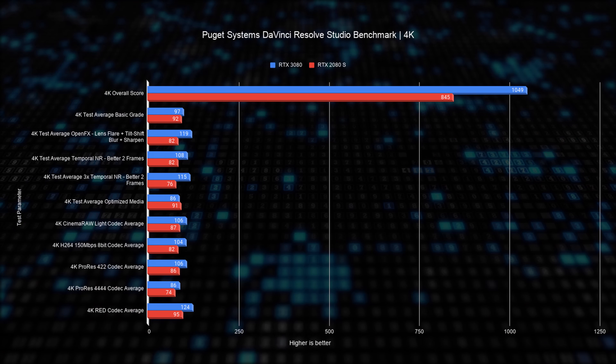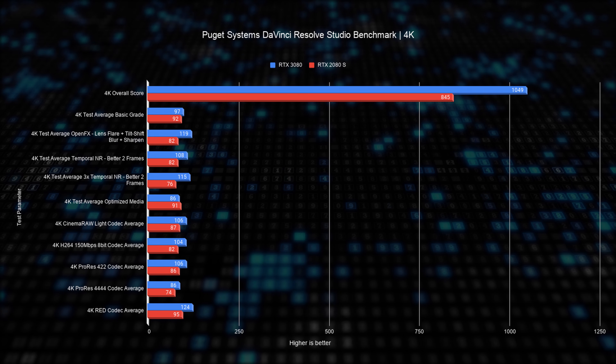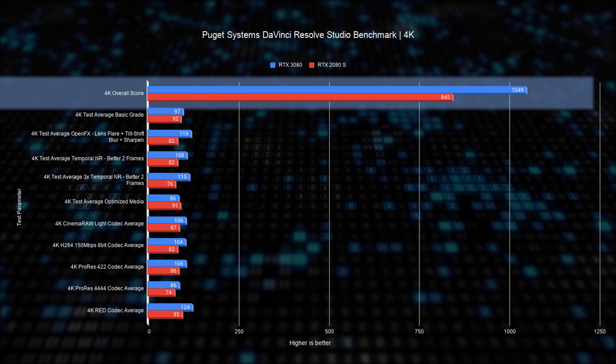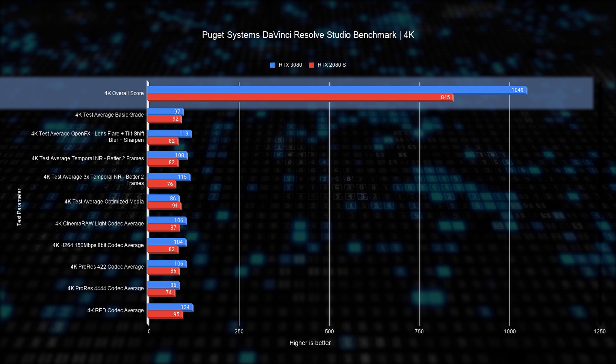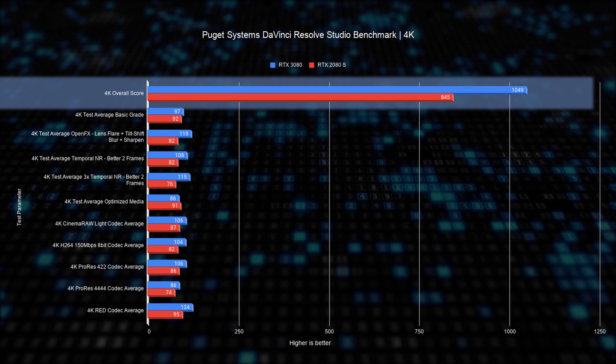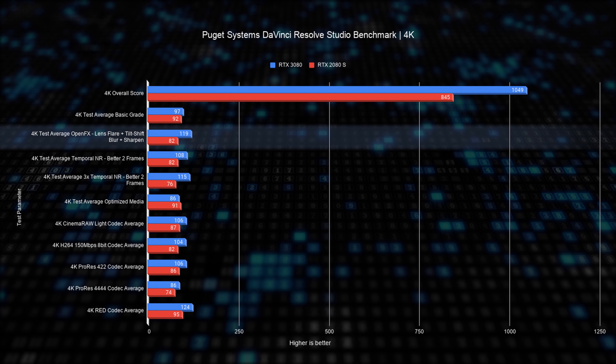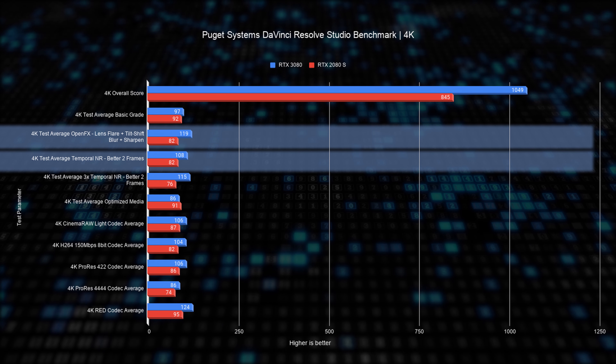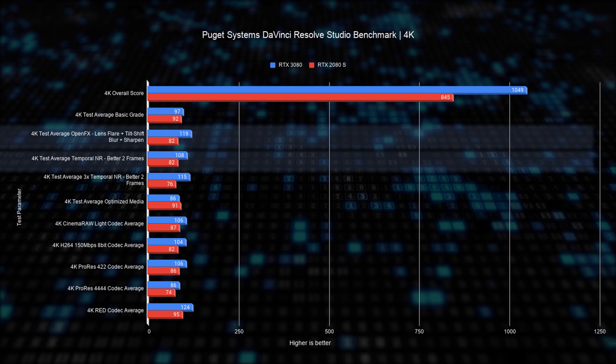We also have a special test for video editors — particularly those using Blackmagic DaVinci Resolve — using the Puget Systems benchmark. The performance increase between the two cards is considerable: a 24% improvement on the overall score. Elements requiring heavy GPU computational power, like OpenFX or noise reduction, have improved by as much as 50%, making this a considerable performance bump for all creators.